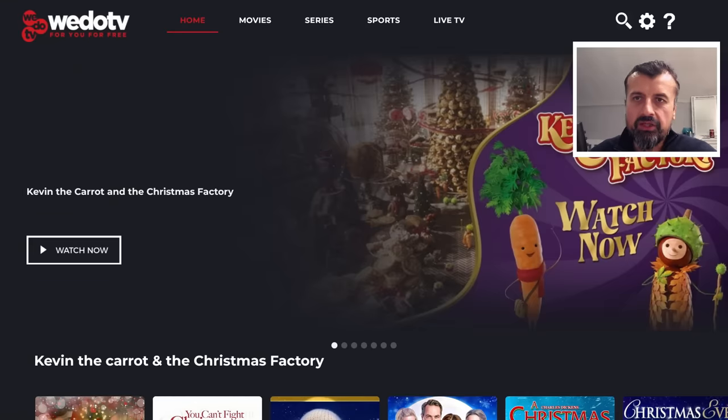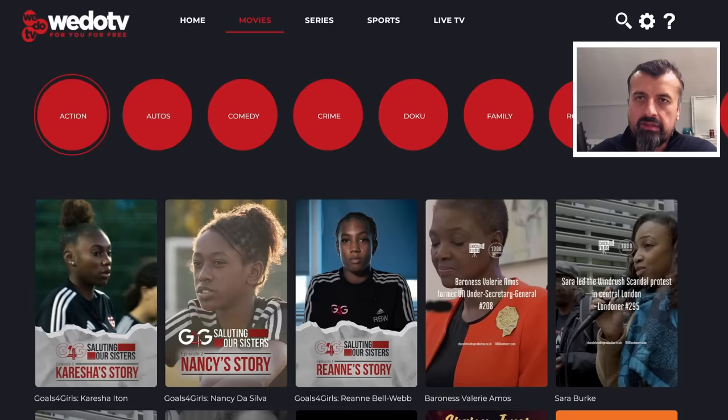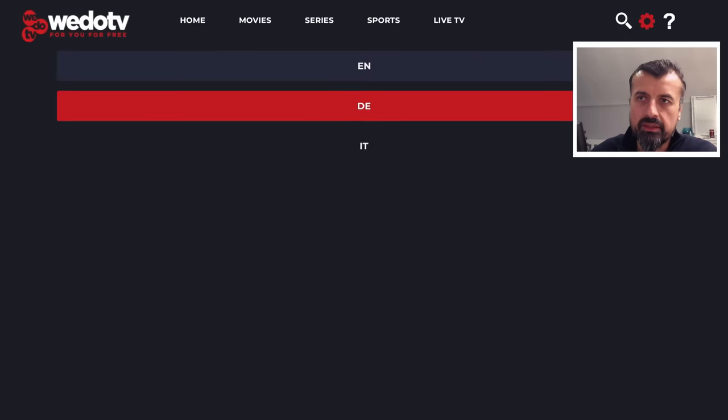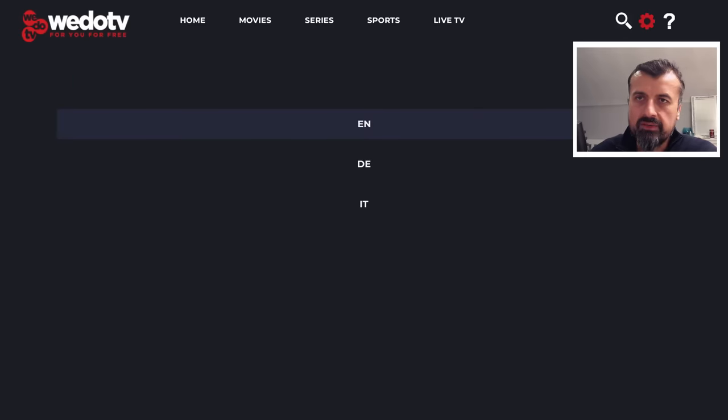The application has a very nice clean layout. We have the main sections along the top: home, then a section for movies with different genres, then series, sports, a live TV section, search, and settings. Let's try the settings first — here we can just change the default language. You have German, Italian, and English. Let's leave that as is.